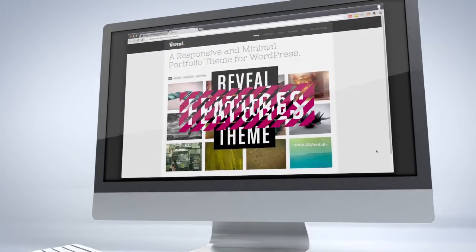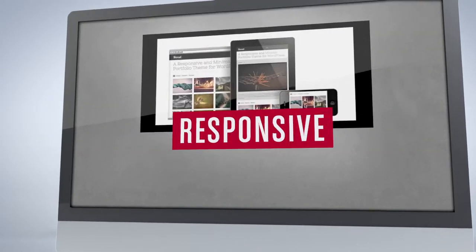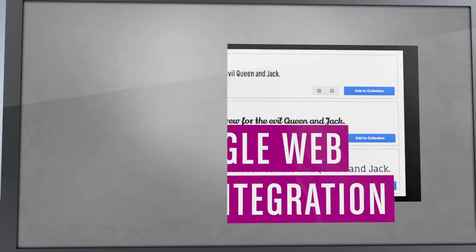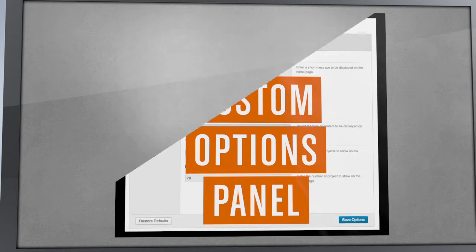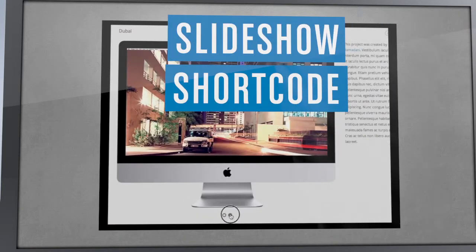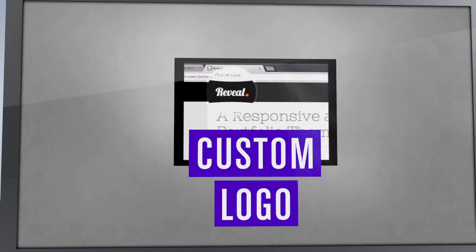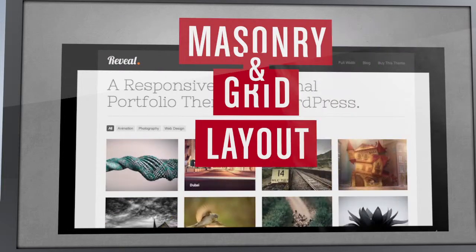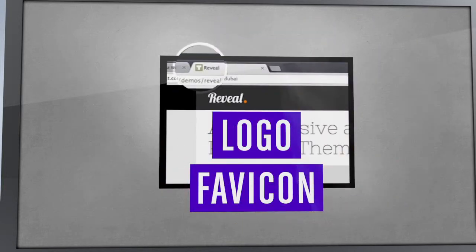Here are some features in the Reveal theme that are important to me: Responsive Layout, Google Web Font Integration, Custom Options Panel, Set Your Own Color Scheme, Ajax Powered Portfolio, Slideshow Short Code, Upload a Custom Logo, Smooth Portfolio Filtering Animations, Masonry or Grid Layout for Portfolio Thumbnails, and Upload a Favicon.